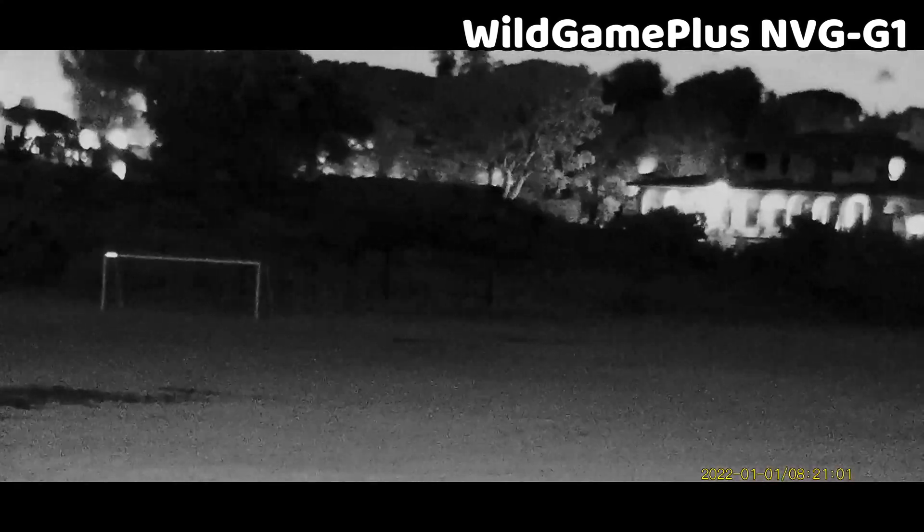The NVG G1 records directly to an SD card — it comes with an 8 gigabyte card. The video output on the viewing screen is 240 by 536 OLED, and the video recordings are 1920 by 1080p.